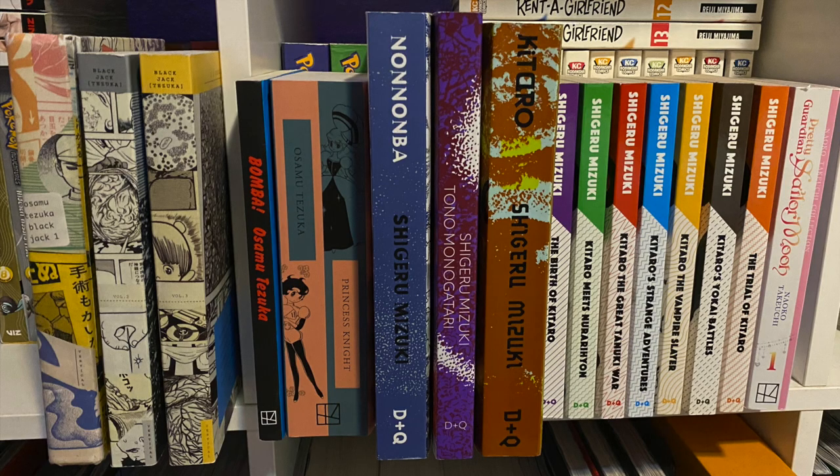Here's a random assortment of books. You got Osamu Tezuka and Shigeru Mizuki — two legendary mangaka. From Tezuka, we have three volumes of Blackjack, Bomba, and Princess Knight. I've only recently gotten into collecting Tezuka books, so only three series so far. From Mizuki, mostly the yokai stuff — all the yokai stuff actually. I still need to get the war stories like the Showa books. But here we have Nononba, Toromonogatari, and the Kitaru books. And over in the corner is Sailor Moon Volume 1, the Takeuchi collection — the smaller edition based on the Eternal version. Looking forward to getting all of that collected.